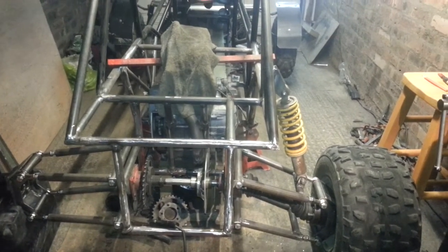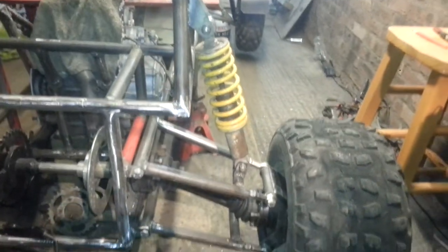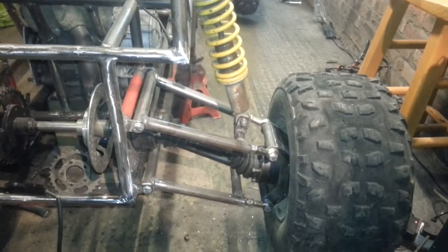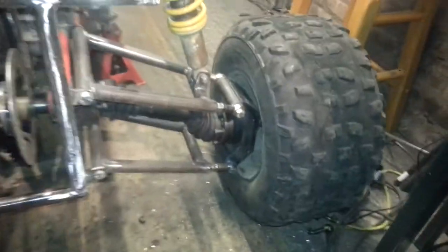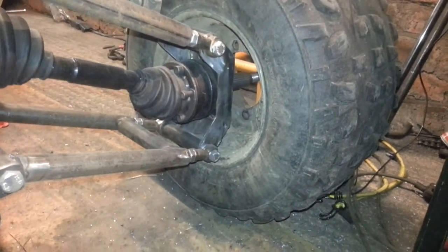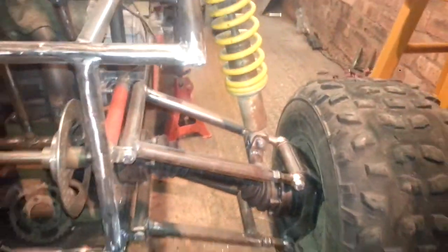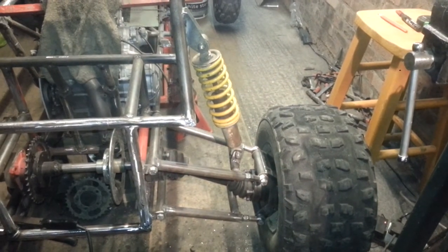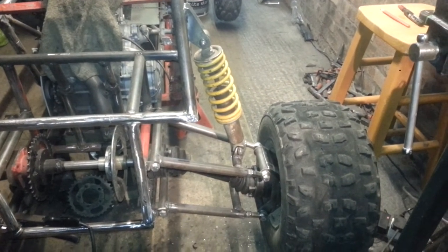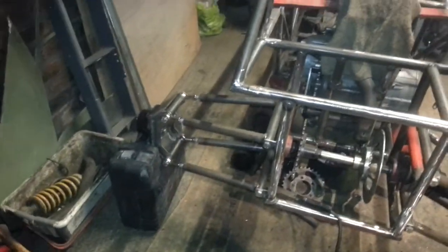Alright guys, a wee update for you. So that's this side mocked up. Just got a final weld tomorrow. And I've got this side all prepped and ready.